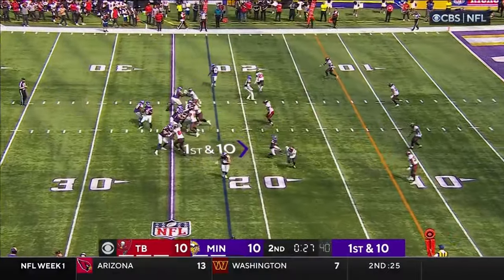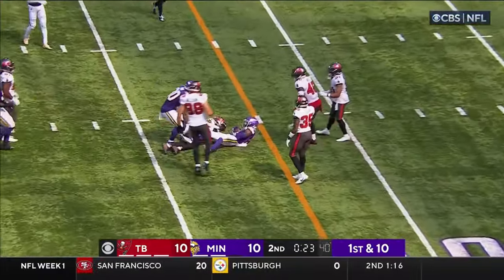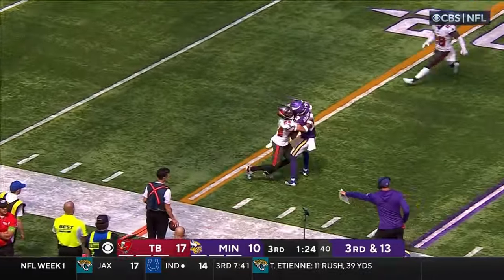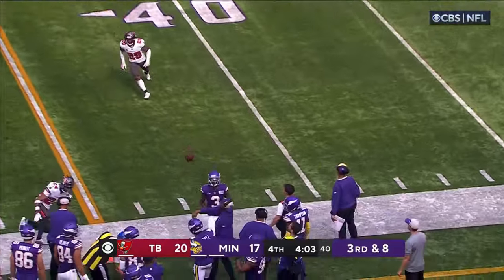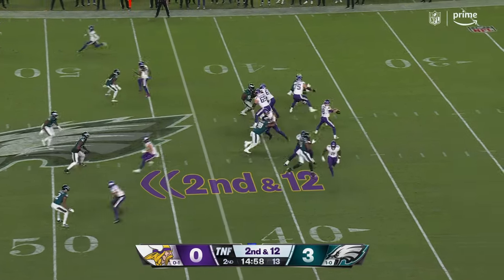No timeout. They hustle to the line. Cousins to Addison — pitch and catch at the 21. Third and eight to the sideline, broken up — what a play by Davis. Opening quarter, second down and 12.